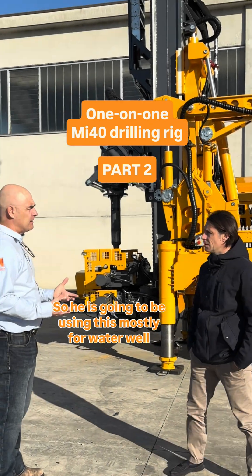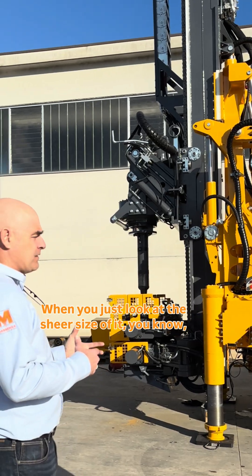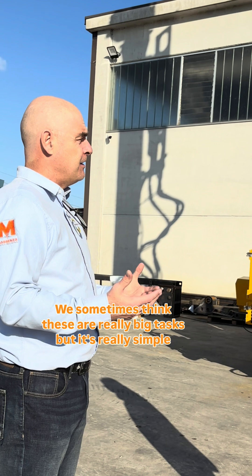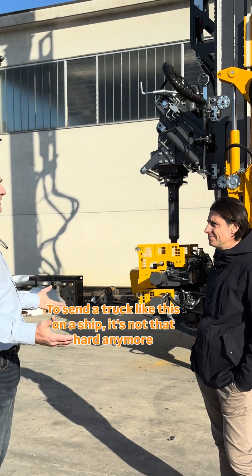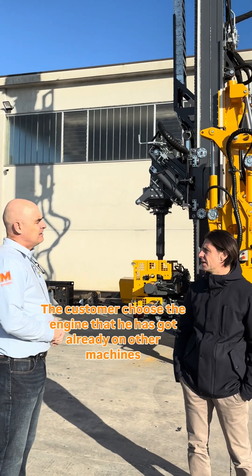He's going to be using this mostly for water well — 100% water well. When you just look at the sheer size of it, you know, and think it's going all the way to Australia from Italy. We sometimes think these are really big tasks, but it's really simple now, isn't it, to send a truck like this on a ship — it's not that hard.